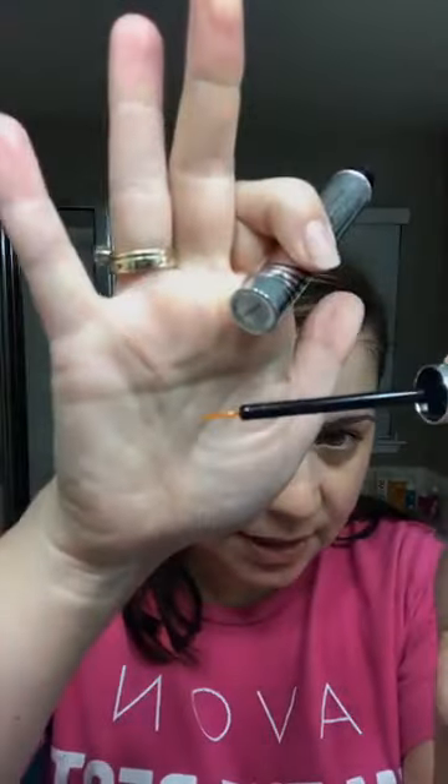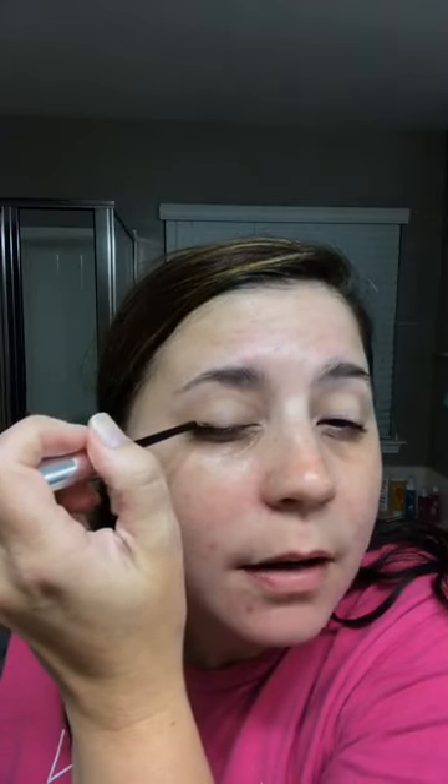The next step in my skincare routine is the Anew Clinical Unlimited Lashes. I've been using this for quite some time and I love what it's doing for the length of my lashes. It's like a little mascara wand but with a tiny brush on the end — it's helping my lashes grow and also get fuller. Volume and length. You just put this on like eyeliner, swiping it once across the top of each lid. This serum is helping my lashes grow and I'm loving the results.